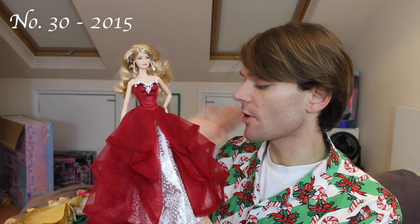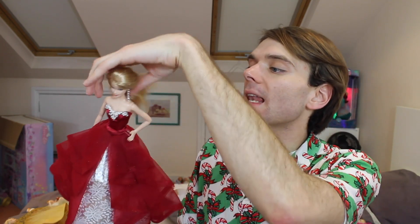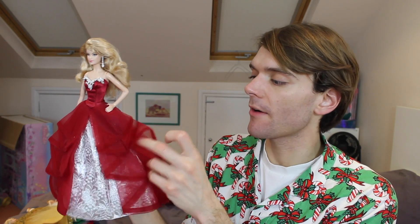Next we have this one. She suffers from similar problems — cheap material, uninspired design. But this one's a little better. I like her hair, it's very soft. This material on the underskirt is absolutely horrible, but the tulle material on the top is quite nice and floaty. I'm into that bit, but other than that she's just overall quite cheap.